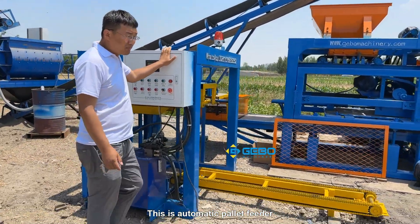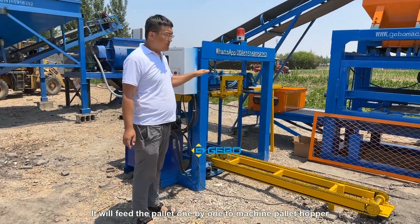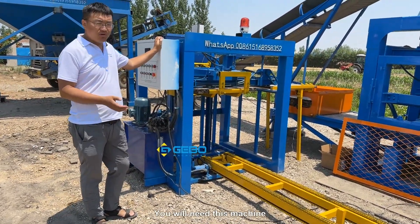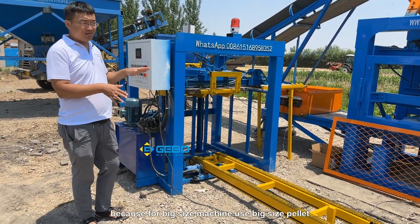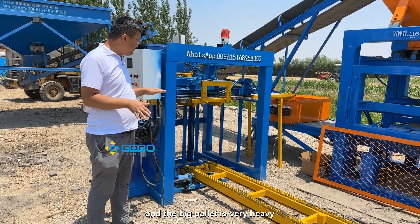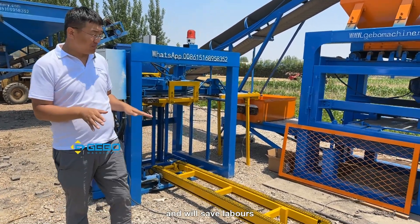This is an automatic pallet feeder. It will feed the pallet one by one to the machine pallet hopper. This machine can save one or two laborers. You will need this machine because for big size machines using big size pallets, the big pallet is very heavy, so this pallet feeder is very useful and will save labor.